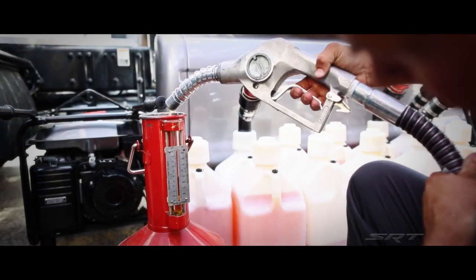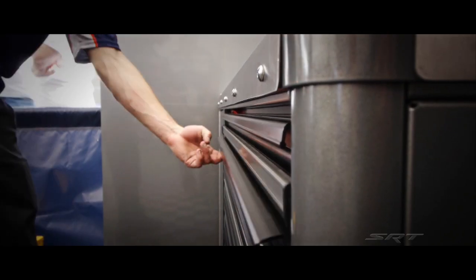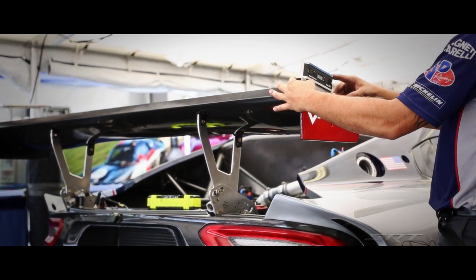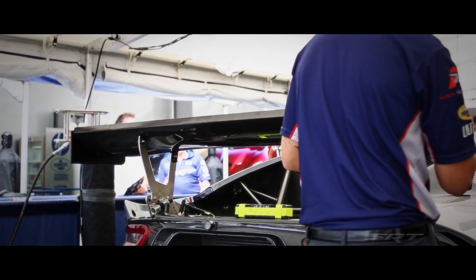We'll give the driver enough fuel to get around and do the business he needs to, and that's it. We'll set the car up for qualifying trim to make sure the car has the fastest lap time possible. For the race it might be trimmed out so that it has a little bit higher top speed, making it easier or not as easy to pass a competitor.